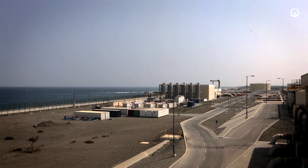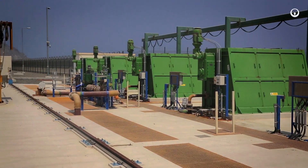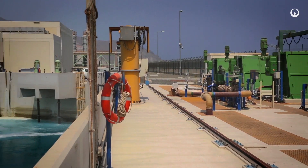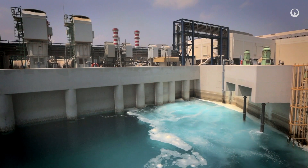Seawater from the Gulf of Oman is chlorinated and screened to prevent marine life from entering the plant. The screened seawater is then pumped with four turbine pumps for pre-treatment.